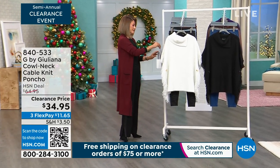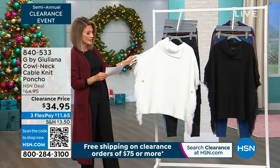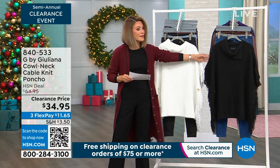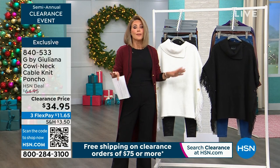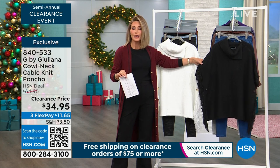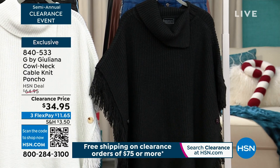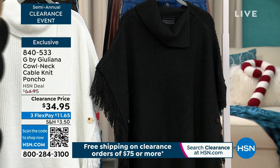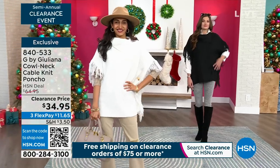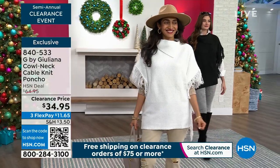Now let's talk about the poncho — there's only 900 left, so this will be a quick sellout. $34.95. Here it is in the alabaster, and we have the black because ponchos are always chic, always in style. By adding just a little bit of fringe you bring this poncho to life. The fringe is so cute, and it's like baby blanket soft — so soft.